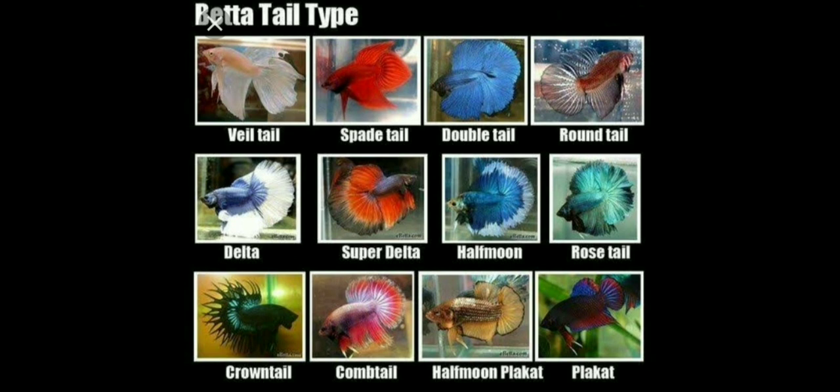Betta fish can score high in intelligence. With adequate training they can be able to go through hoops, jump through the hoops, and also ring the bells when they are hungry.